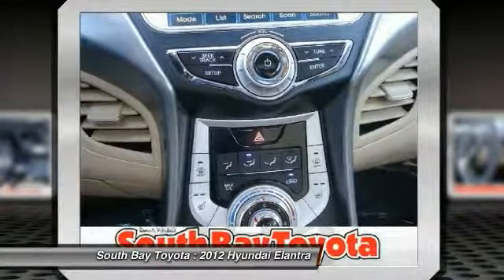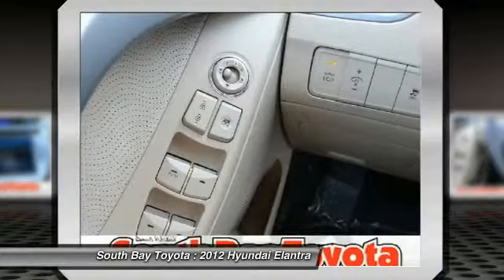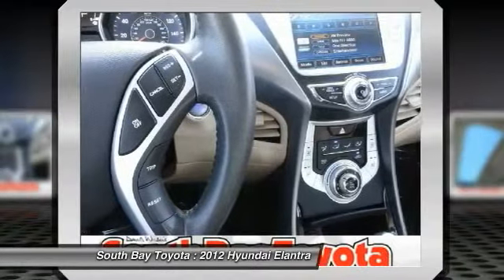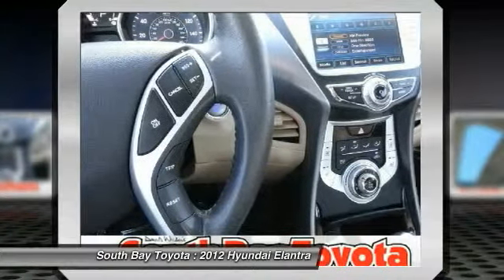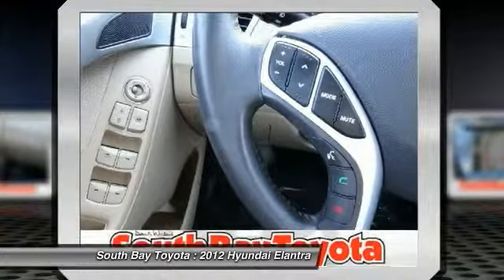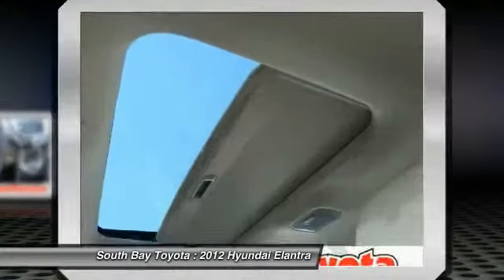Radio with AM/FM and MP3 with XM satellite, rear window defroster, remote keyless entry system with alarm, tire pressure monitoring system, and traction control system.